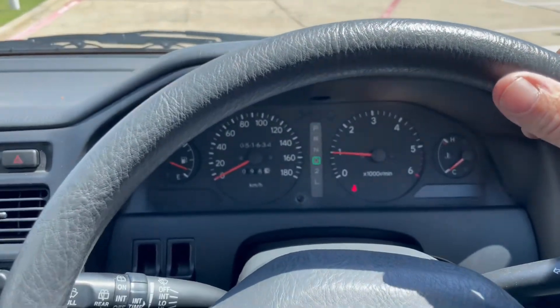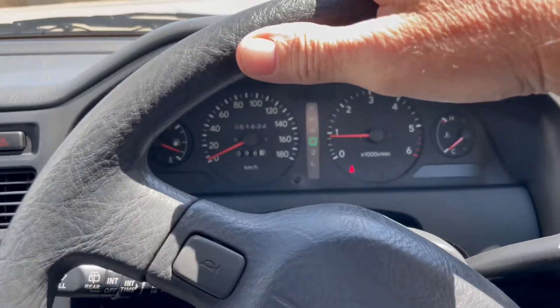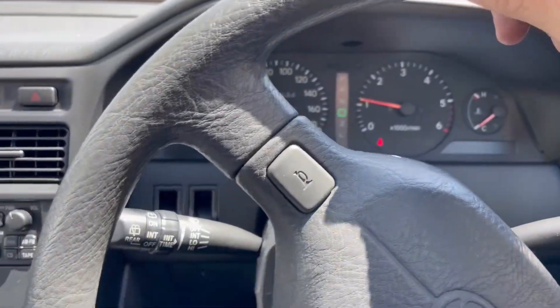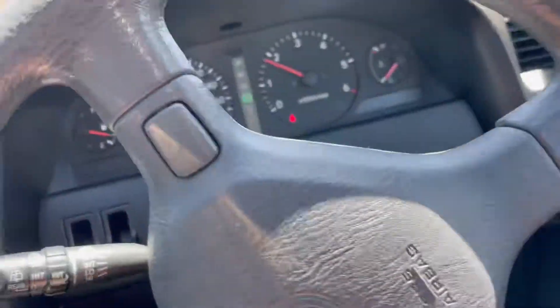I'm here with the 1996 Toyota Caldina 2.0 liter turbo diesel sport wagon, taking her out for a little drive.